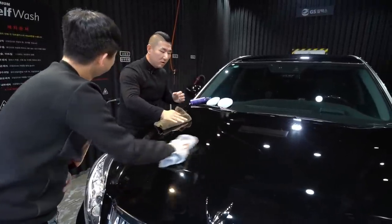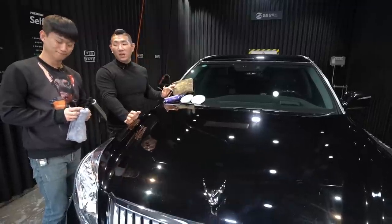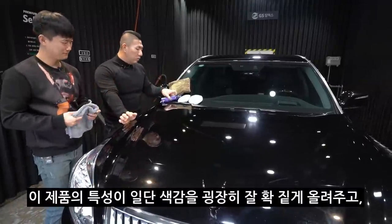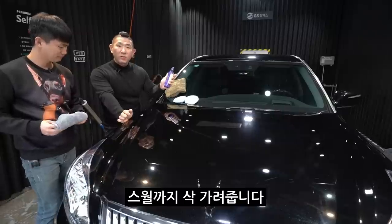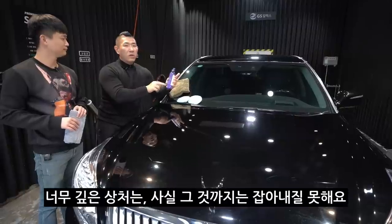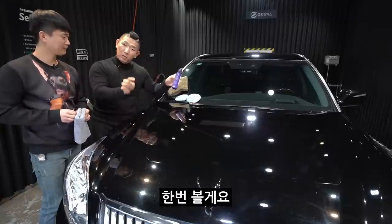자, 전부 다 끝났습니다. 끝나자마자 영상에서 색감이 굉장히 진하게 바뀌어요. 반반 딱 차이가 날 거예요. 이 제품의 특성은 일단 색감을 굉장히 잘 깊게 띄어 올려주고 수월까지 싹 가려줍니다. 근데 이 글레이즈만으로는 얕은 상처와 깊은 상처 중, 너무 깊은 상처는 잡아내지 못해요. 하지만 눈에 보이는 홀로그램틱한 원형으로 나 있는 수월 정도는 잘 가려줍니다.